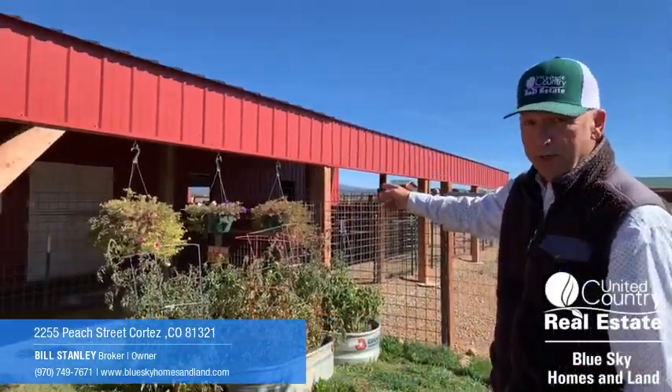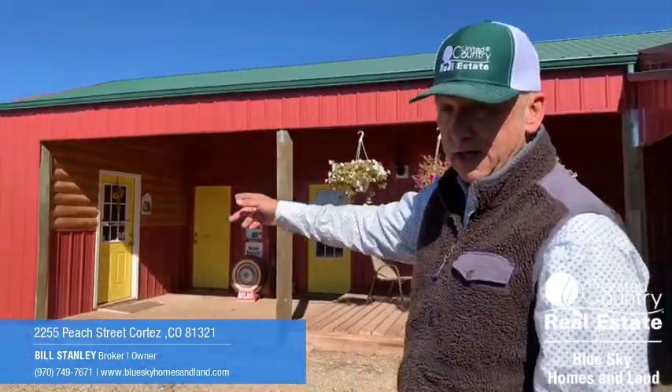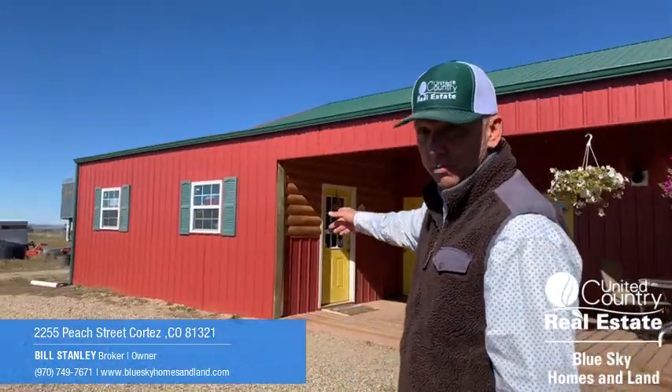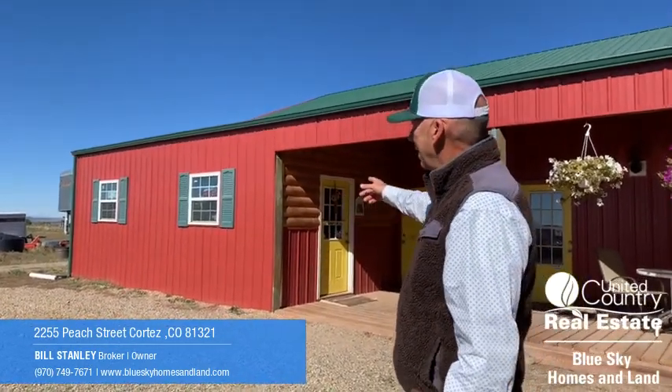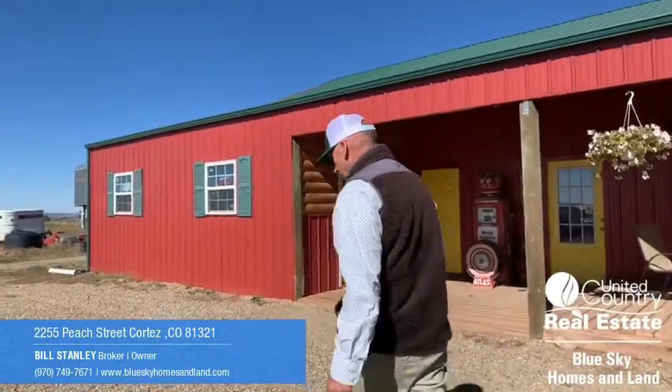Here's the barn where a large percentage of the alpaca operations occur. Right over here is a concession area where they sell their products that are made from the alpaca wool. And inside: hay storage, equipment storage, and the things you would expect. I'll show you real quick.